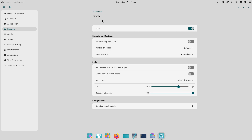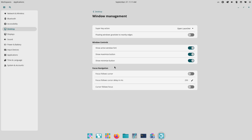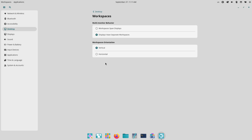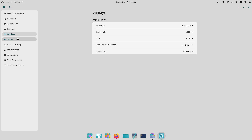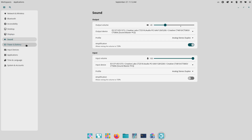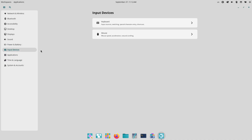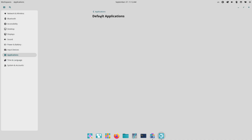If you found this useful, hit like, subscribe, and ring the bell to catch our full Pop!OS 24.04 walkthrough when the final release arrives. Drop a comment with your setup — CPU, GPU — and whether you want a step-by-step upgrade tutorial. I'll cover it in the next video. Thanks for watching, and happy testing!